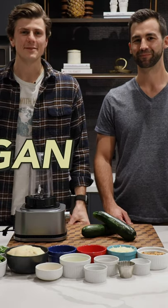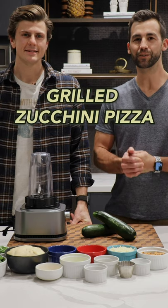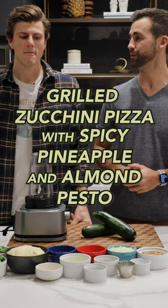Today our AI came up with a vegan pizza recipe. Daniel, how'd it come out? So what it said is a grilled zucchini pizza with a spicy pineapple and almond pesto.